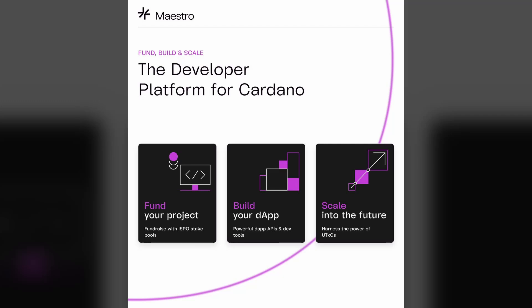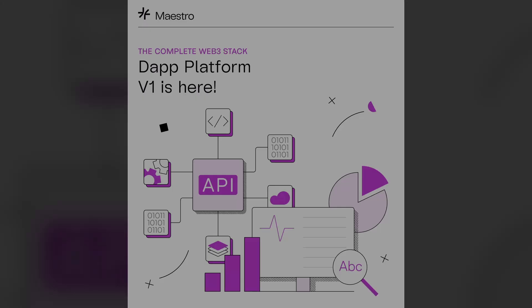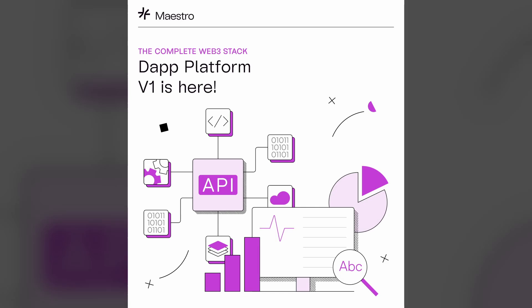Marvin Burton joining me here, representing Maestro, which is basically providing all the infrastructure for builders on the Cardano network. You guys recently had the Dapp platform launch — you and I actually chatted on my channel surrounding that. What I want to ask you is, maybe just give us a brief overview of what Maestro is, and then what the reception has been like since the launch.